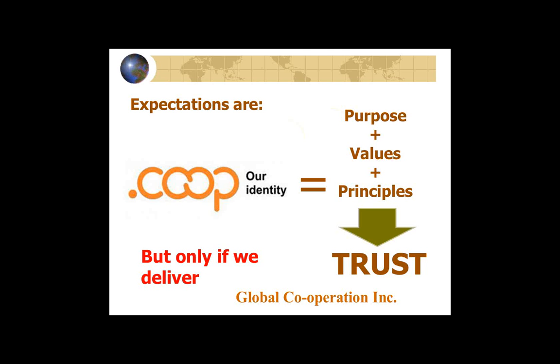It is that combination of the purpose and the stated co-op values and principles that produce — or ought to produce — trust. And trust is, to me, the heart of the co-op brand that ought to be behind that co-op identity. That's what it ought to mean.